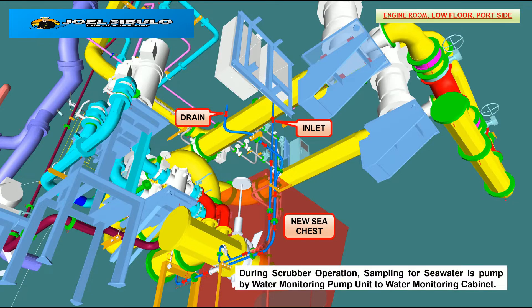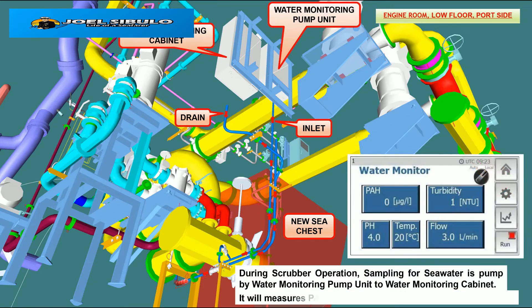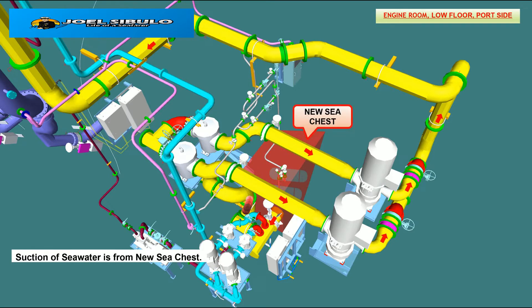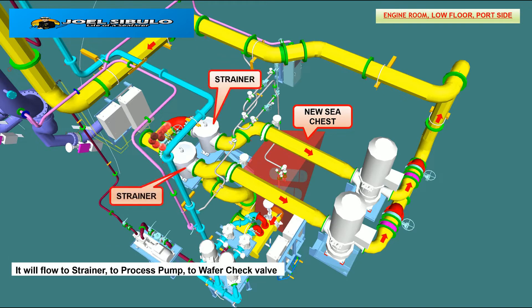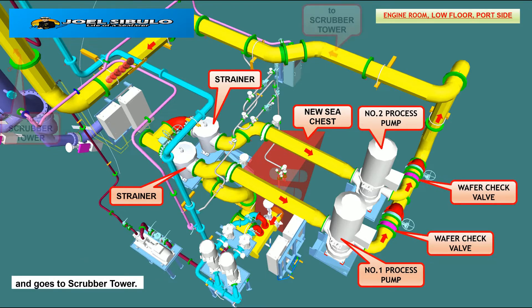During scrubber operation, a sample of seawater is pumped by the water monitoring pump unit to the water monitoring cabinet. It will measure pH, turbidity, and temperature of the seawater. Suction of seawater is from the new sea chests, flowing through the strainer to the process pump, then through the water check valve, and into the scrubber tower.